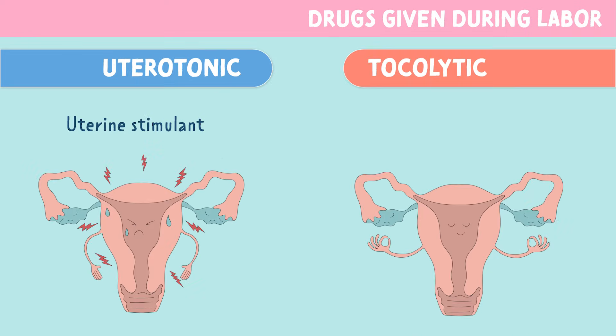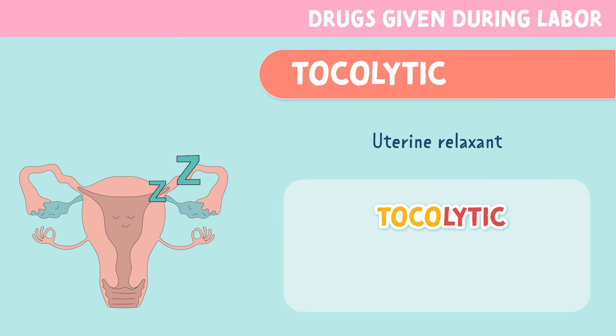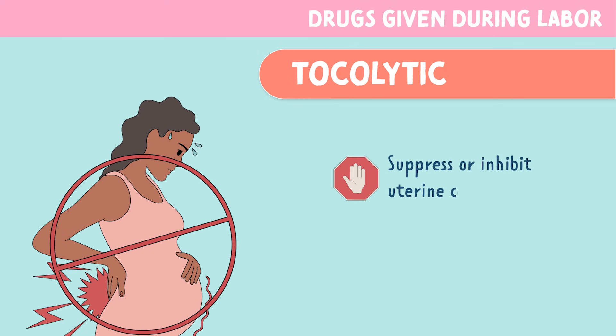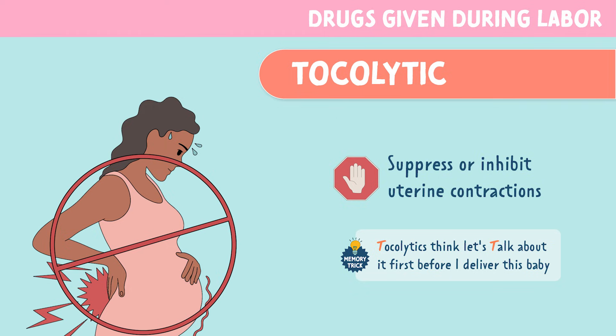Tocolytics are uterine relaxants. If we break apart this word, toco is derived from the Greek word tokos, which means childbirth, and lytic means to stop or reduce. So these suppress or inhibit uterine contractions. You can remember this by the memory trick: tocolytics, think, let's talk about it first before I deliver this baby.